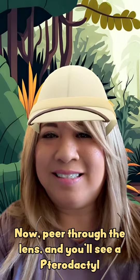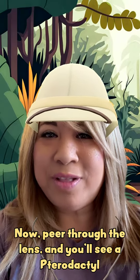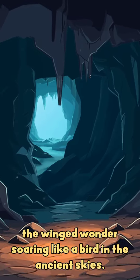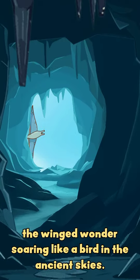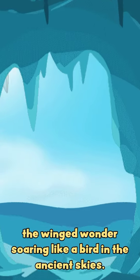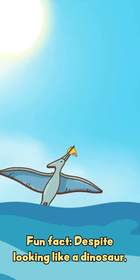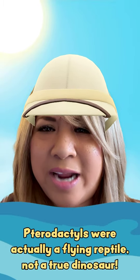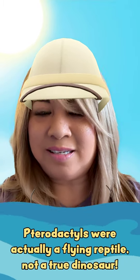Now let's peer through the lens and you'll see a pterodactyl — the winged wonder soaring like a bird in the ancient skies. Fun fact: despite looking like a dinosaur, pterodactyls were actually flying reptiles, not a true dinosaur!